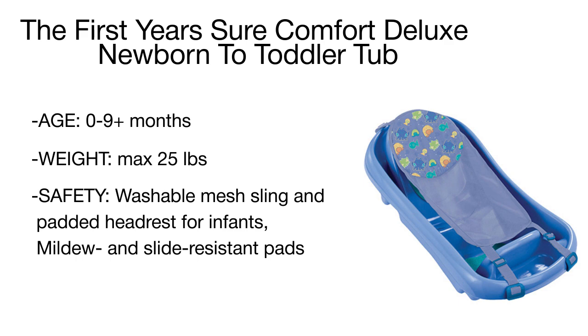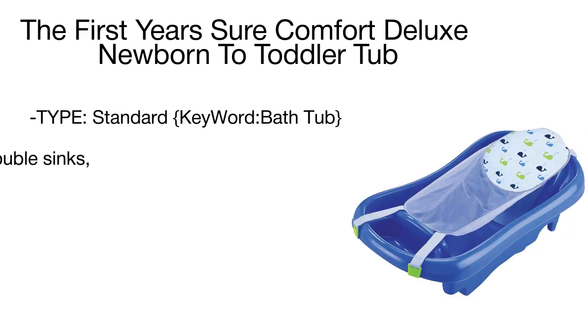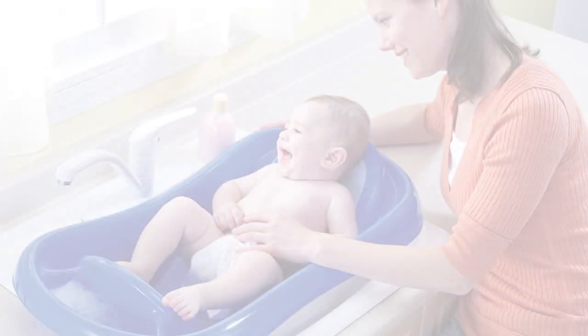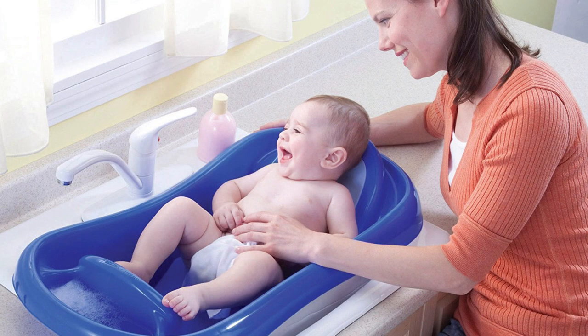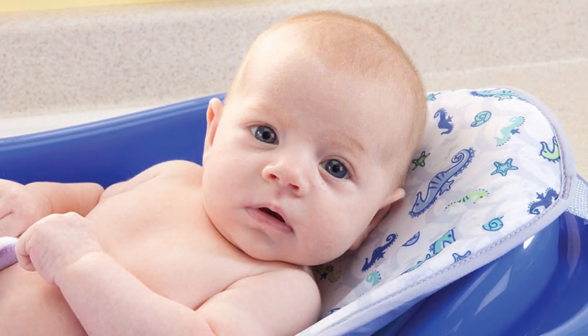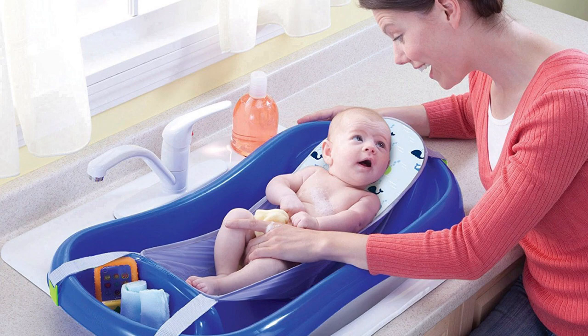When your baby gets a bit older and sits upright, they can splash around on the straight back side of the tub with enough room to play. You'll be impressed by how the First Years tub grows with your baby. For your convenience, this model features a special compartment to hold toys, shampoos, and other essentials, as well as a drain plug for quick water drainage.